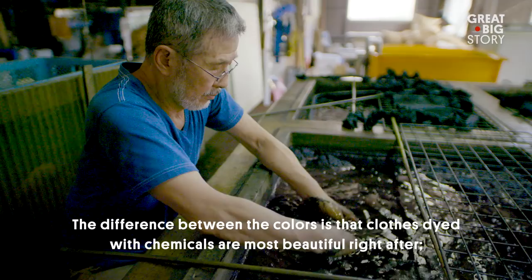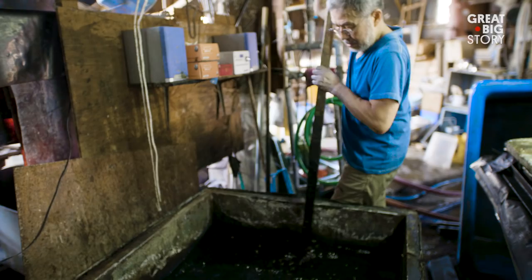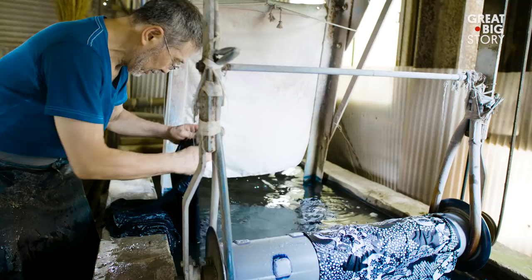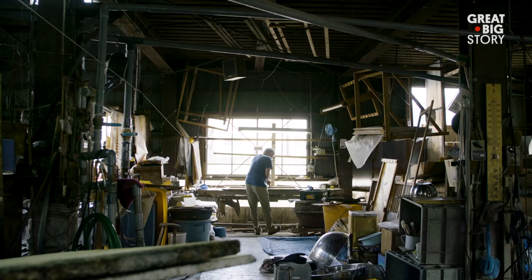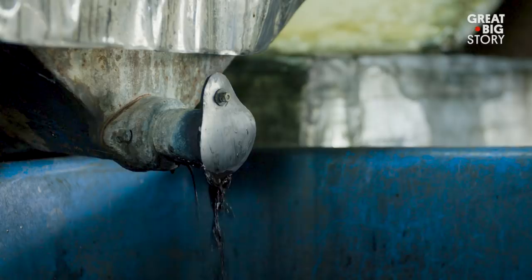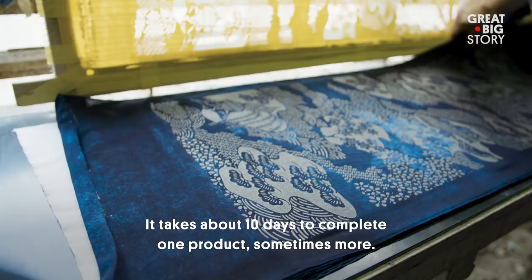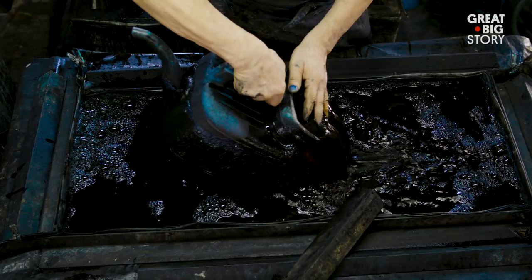He is able to pull out an incredible range of blues from the natural ink — from a nearly black-blue they call Nando Iro, to deep-ocean hues called Kachi Iro. Achieving these colors is not easy. His commitment to his craft can be seen in his hands: his nails are eternally stained blue from nearly 50 years of working with the dye.